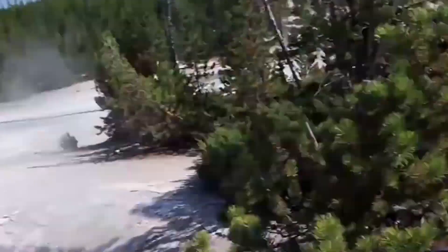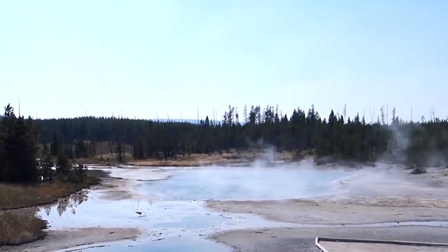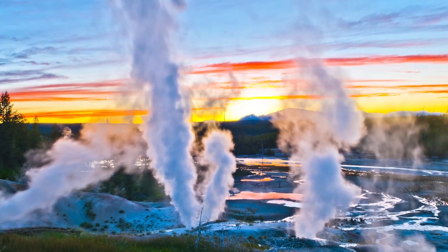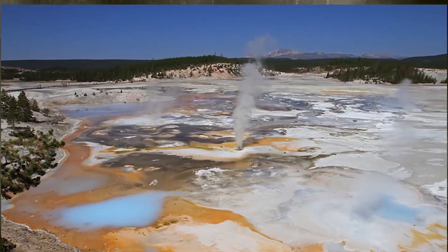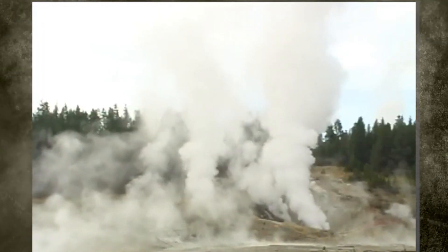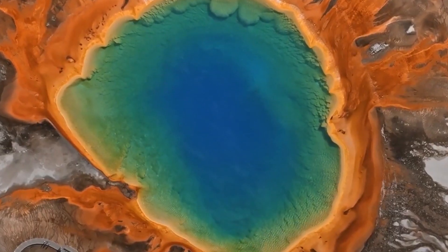Scientists and experts are optimistic that with continued research and preparation, it will be possible to minimize the potential impacts of a Yellowstone eruption. This includes developing effective monitoring and evacuation plans, as well as investing in research on ways to mitigate the environmental and societal impacts of a major eruption. In the meantime, it is important for individuals and communities in the region to stay informed, develop evacuation plans, stockpile emergency supplies, and stay up to date on the latest news and alerts from the Yellowstone System Alert.